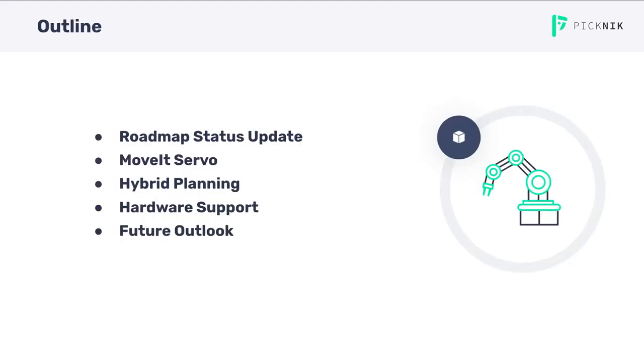I'll start with a quick status update on the development roadmap, highlighting the progress and the current milestone: real-time support. Adam will follow up on the MoveIt Servo ROS2 migration, along with a presentation of the latest features. After that, I will give a quick update about hybrid planning and the upcoming hardware support integration efforts. I will finish up with the future outlook, touching milestone 3 and future versions and Debian releases.